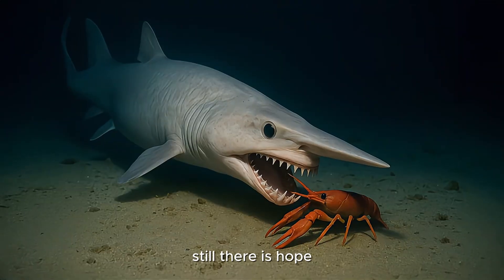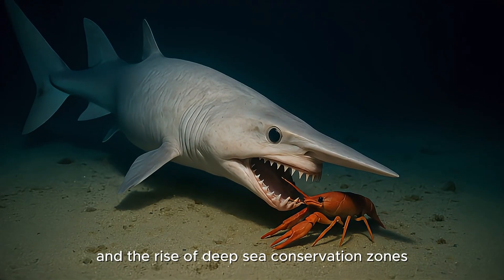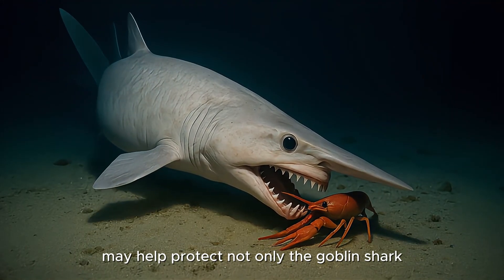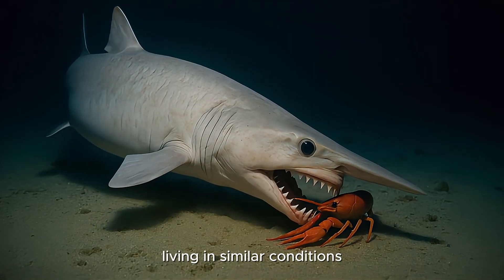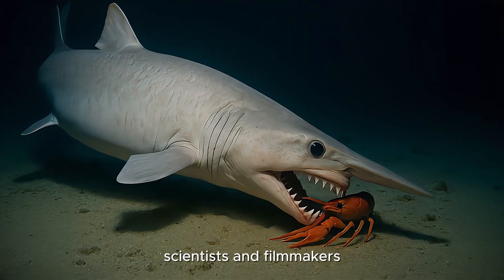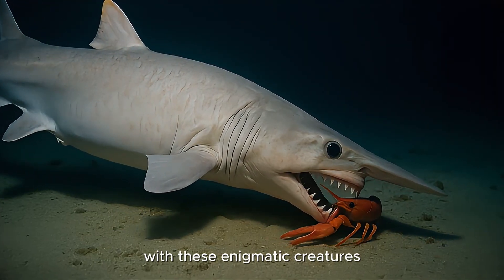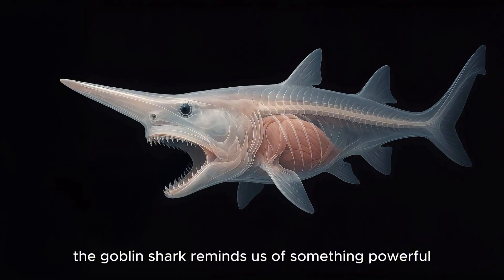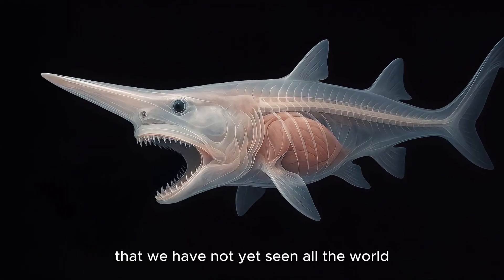Still, there is hope. Increased awareness, improved fishing regulations, and the rise of deep-sea conservation zones may help protect not only the Goblin Shark but thousands of undiscovered species living in similar conditions. Scientists and filmmakers continue to seek encounters with these enigmatic creatures, not to exploit them, but to understand them. Because the Goblin Shark reminds us of something powerful: that we have not yet seen all the world.